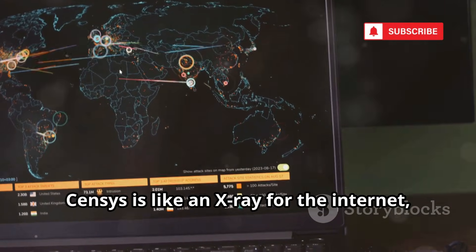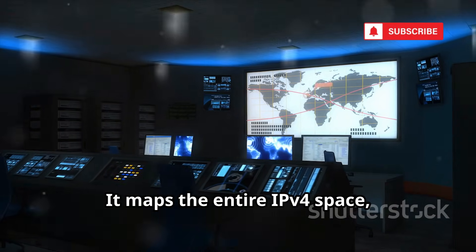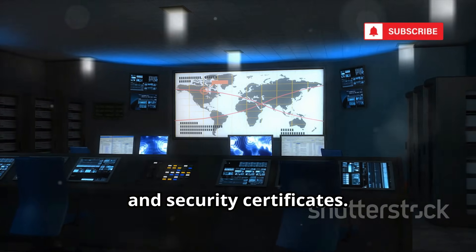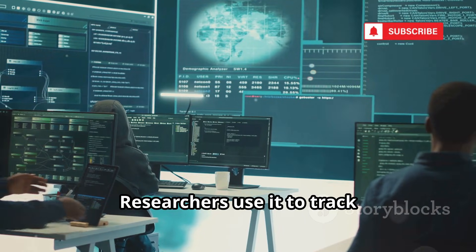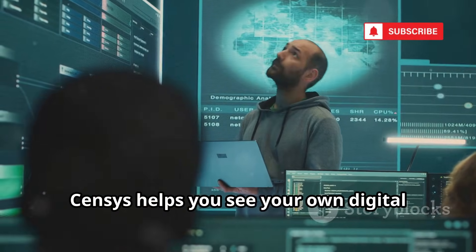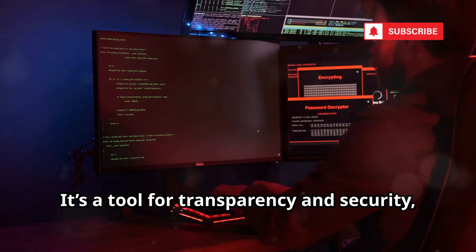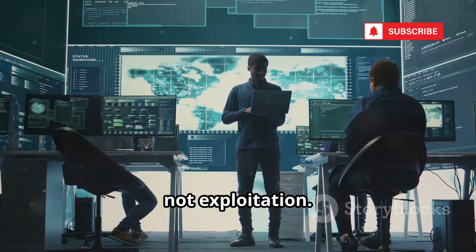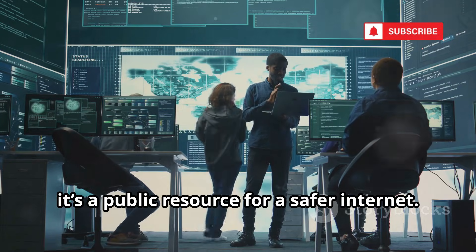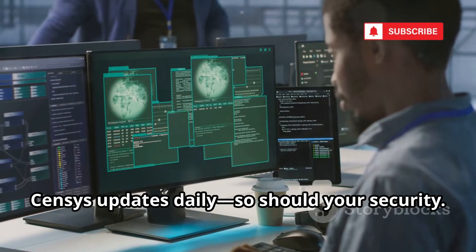Censys is like an X-ray for the internet, scanning billions of devices daily. It maps the entire IPv4 space, revealing what software servers run, open ports, and security certificates. Researchers use it to track vulnerabilities and global cybersecurity trends. Censys helps you see your own digital footprint — what's exposed, what's outdated. Used by universities, cybersecurity firms, and governments, it's a public resource for a safer internet. Check your own site to see what's visible to the world, and remember: Censys updates daily, so should your security.